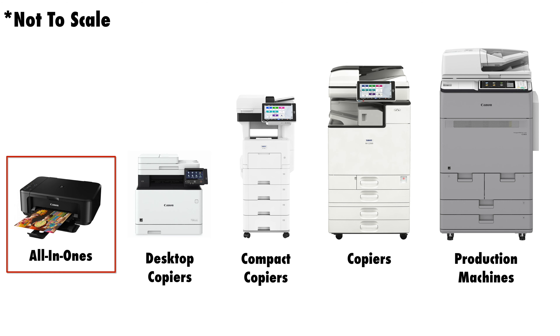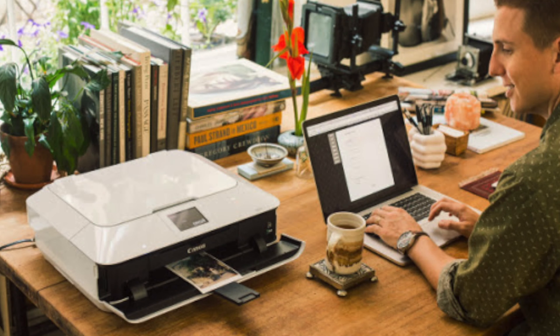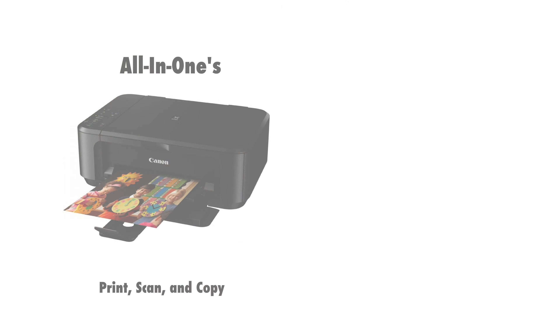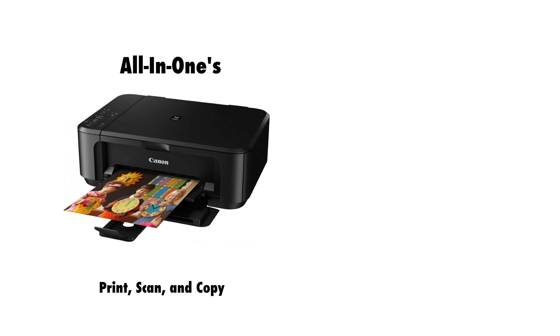First we have the all-in-ones and consumer printers you can find in Walmart, OfficeMax, and many other stores. Typically a copier dealer won't sell this kind of machine because they're not designed to be repaired and maintained. These machines are designed to be used, and once they break that usually means you're going to have to buy a new one.